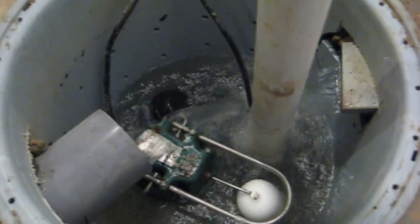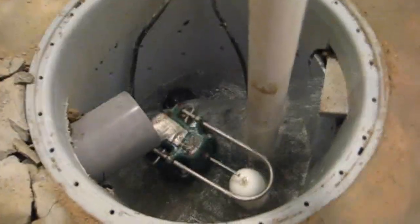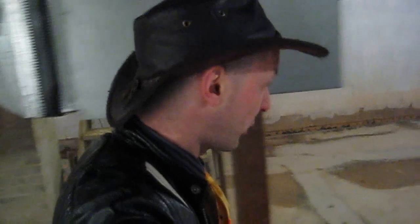They're moving probably 50,000 gallons a day through this system, through all the pumps combined. And it never stops — these pumps are constantly running. I have never in my life seen anything at this magnitude.